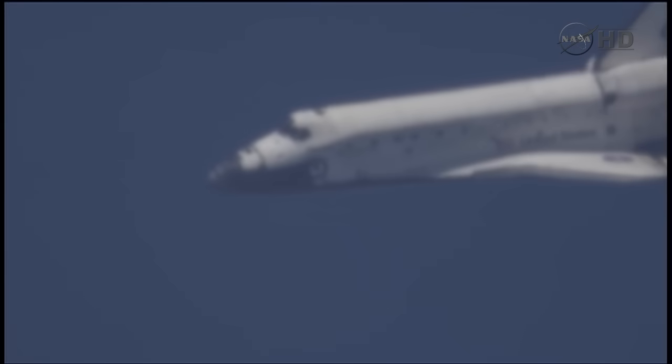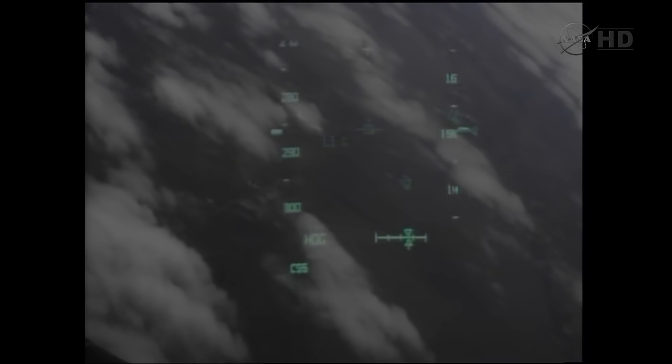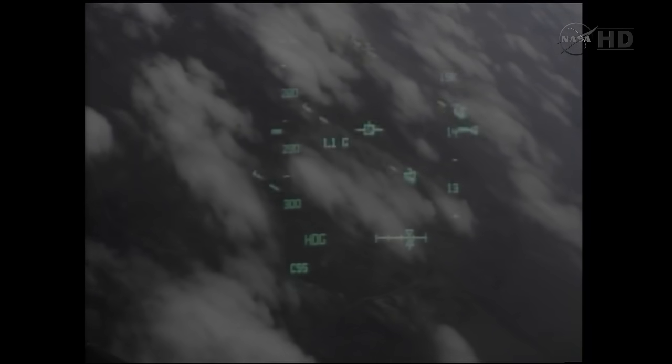Discovery, we see you on at the 90. On at the 90. Two minutes to touchdown. Discovery traveling 400 miles an hour. Discovery beginning to line up with runway 15 — the northwest to southeast approach at the Kennedy Space Center. During this point in the flight, the shuttle's descent rate is 20 times higher and the glide slope is seven times steeper than a commercial airliner.